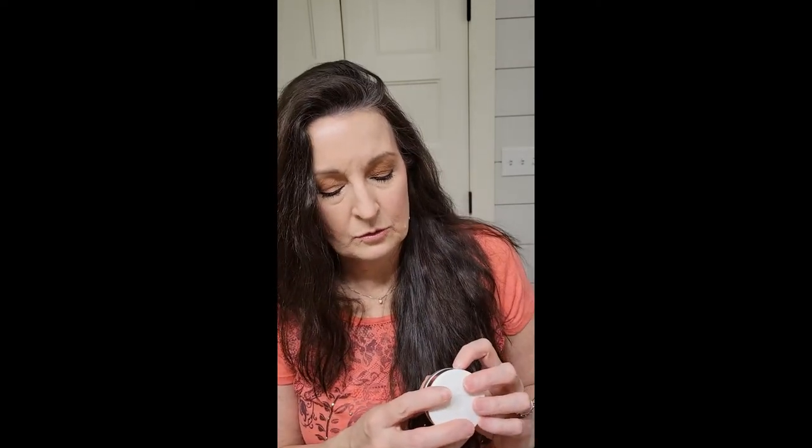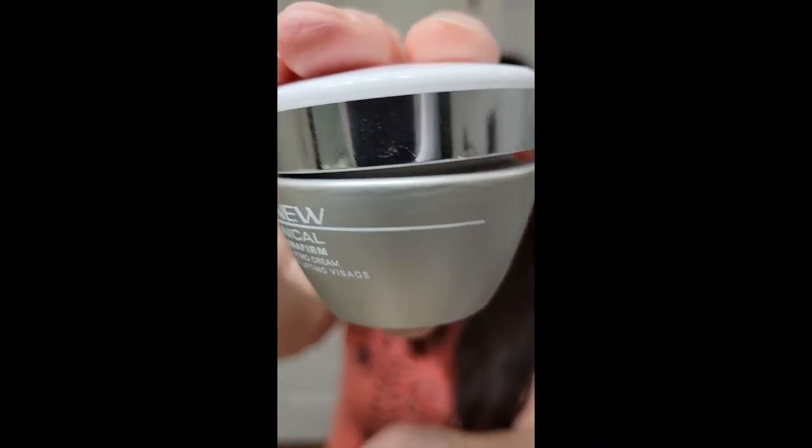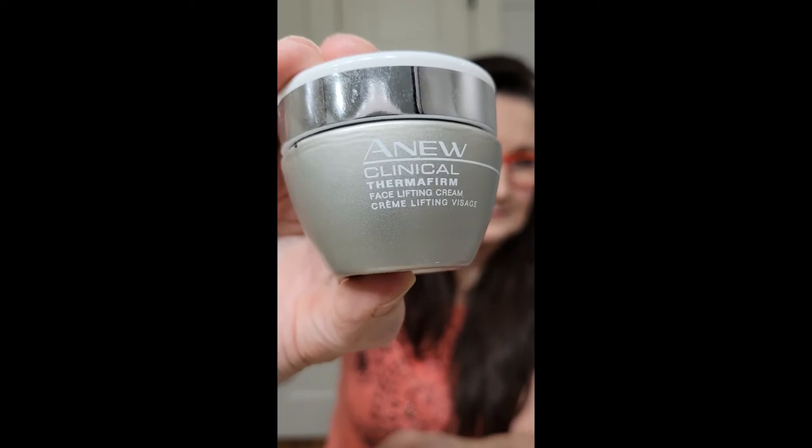We also have the Anew Clinical Therma Firm Face Lifting Cream. This is the product right here — can you see that? I keep the little seals on them; I feel like it keeps it a little cleaner. No smell. You rub it on, and like everything else, it absorbs very well.